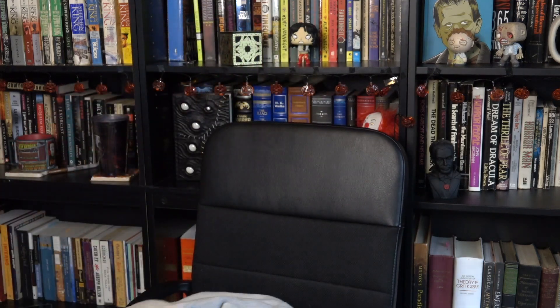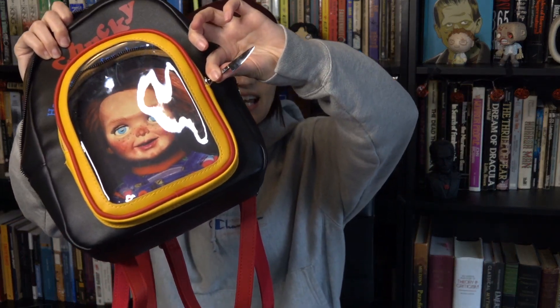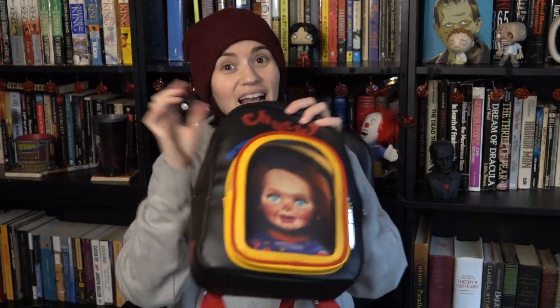The next thing I got — I think this was in early November — is this Chucky backpack. It looks like you're carrying Chucky in it. It says 'Chucky, he wants you for a best friend,' and there's a little zipper that's a little butcher knife, which is really cute. The straps are red. It's a really good quality backpack. Every time I wear this out someone says something about how cool my backpack is.